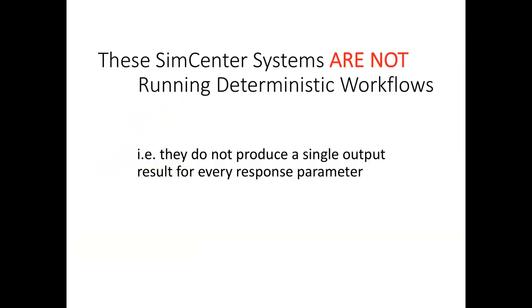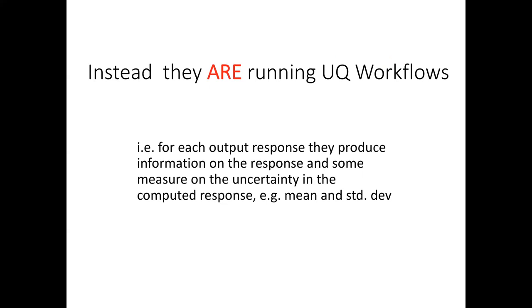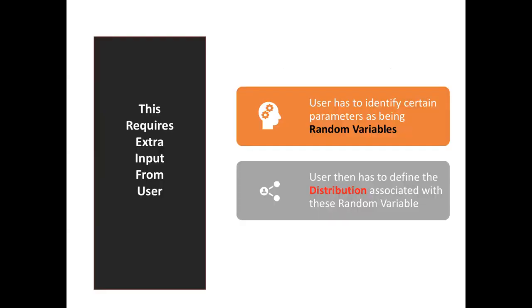Our software systems are not running deterministic workflows. When you run an example, you do not get a single output for every response parameter. Instead, the workflows are UQ. For each output response you get the response value and a measure of uncertainty — for example, a mean and standard deviation. This requires extra input from you: you must identify parameters as random variables and define the distribution associated with them. So instead of saying E is 29,000, you say E has a normal distribution with mean 29,000 and standard deviation 3,000.